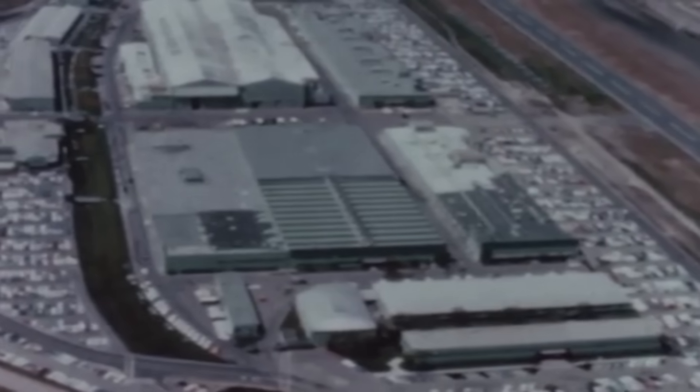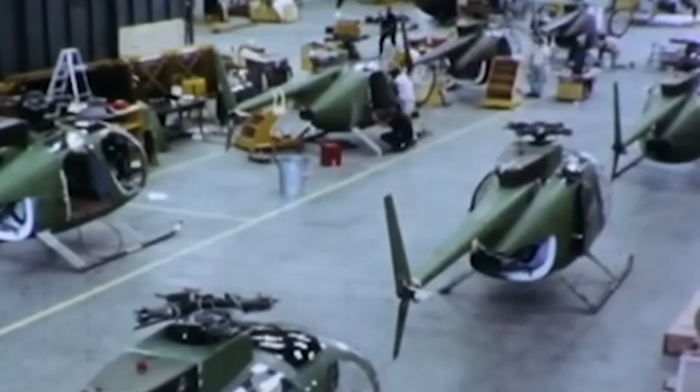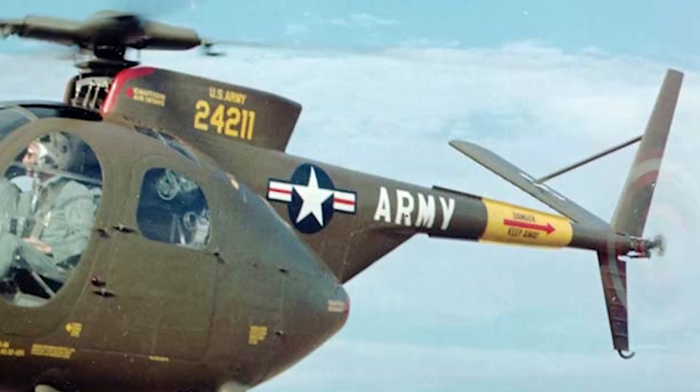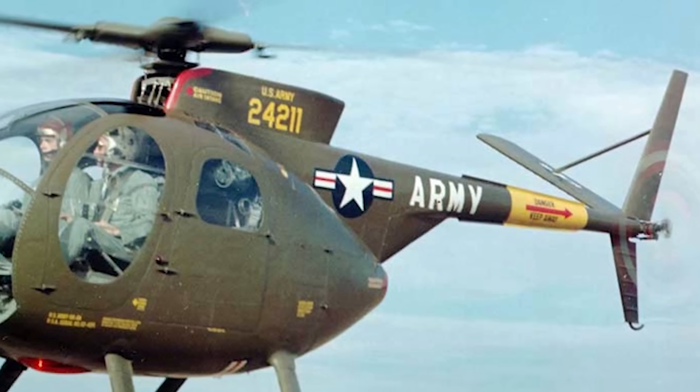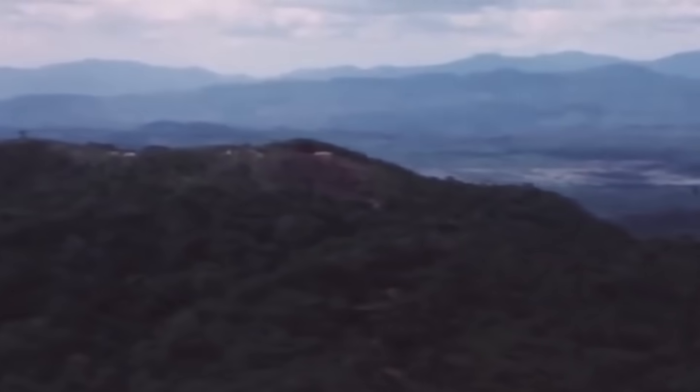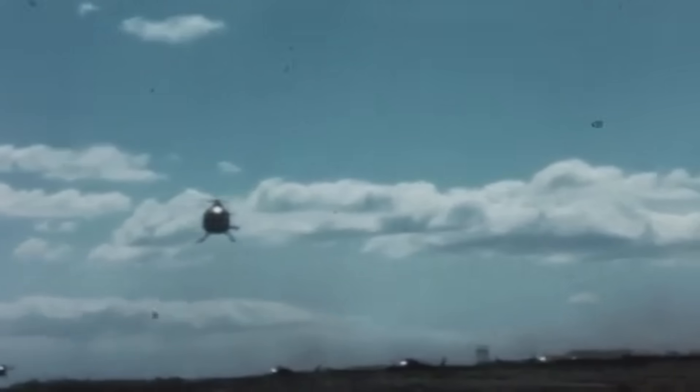Orders were sent to the Aircraft Division of the Hughes Tool Company to take on the project, codenamed Main Street. Tested at Area 51, the program would create two copies of a special-purpose helicopter, the Hughes 500P. Their target would be a phone line deep within North Vietnam — a mission that would truly test if the helicopter was deserving of its nickname, the Quiet One.